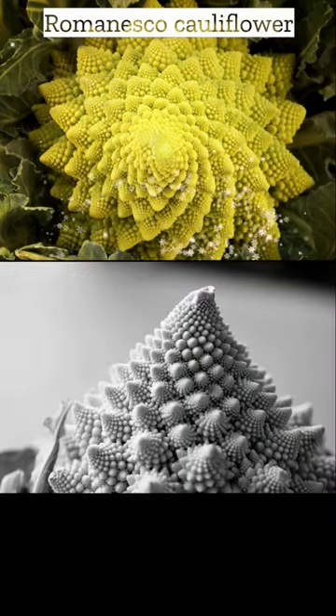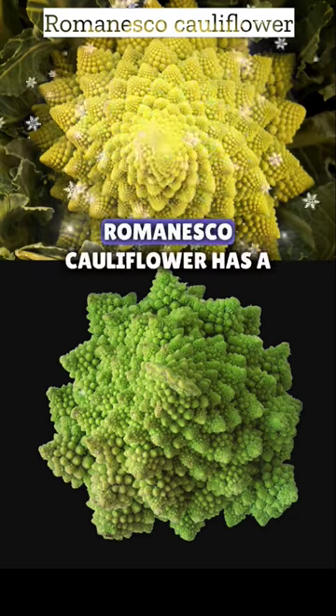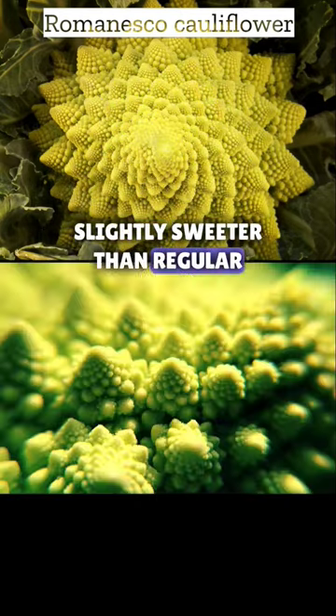But what about the taste? Well, the good news is that it's just as amazing as its looks. Romanesco cauliflower has a mild, nutty flavor that's slightly sweeter than regular cauliflower.